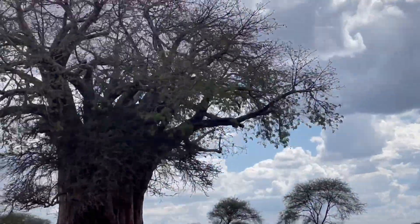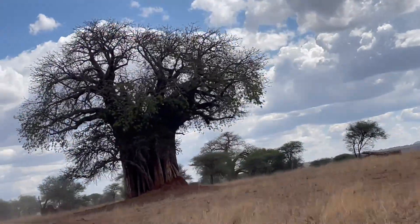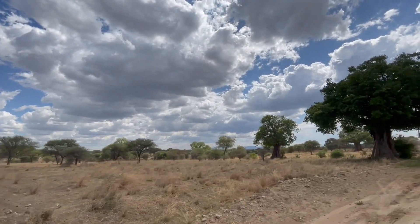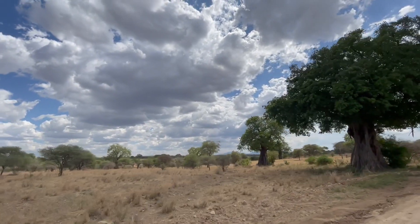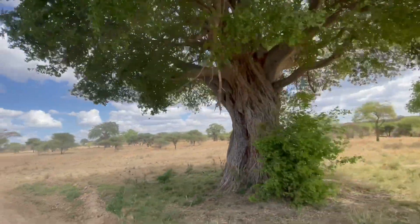The fruit provides nourishment for animals including baboons, elephants, and various bird species. The tree holds immense cultural significance in many African communities, where baobabs are often considered sacred and serve as gathering places, landmarks, and symbols of strength and wisdom.